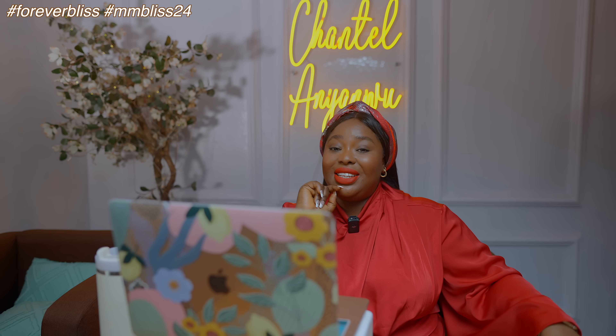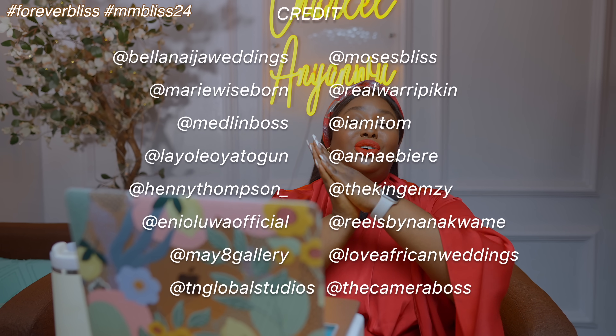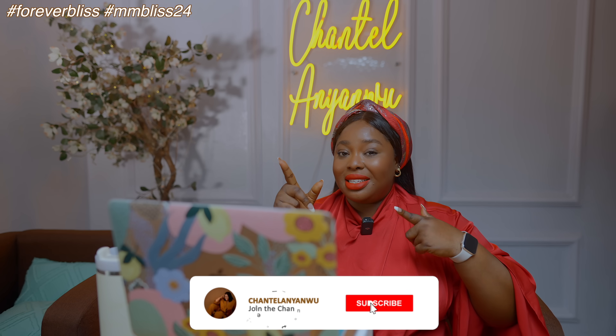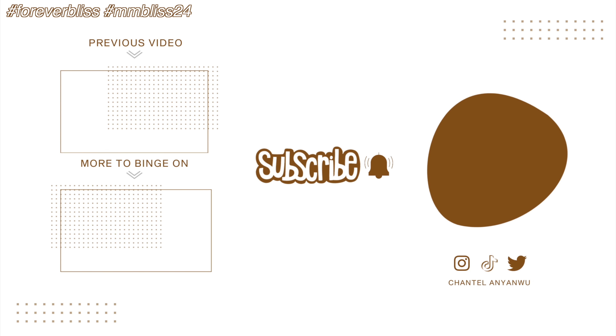There you have it. Congratulations again to the newlyweds. That concludes the hashtag ForeverBliss, hashtag MMBliss24 fashion roast. Thank you all so much for watching the first installment and leaving comments and engaging in general. Give the video a thumbs up, share, leave a comment in the comment section, and subscribe if you are not yet a member of the Chantelle Nation family. We are going places — until I show up again, don't forget to stay amazing. Bye y'all!